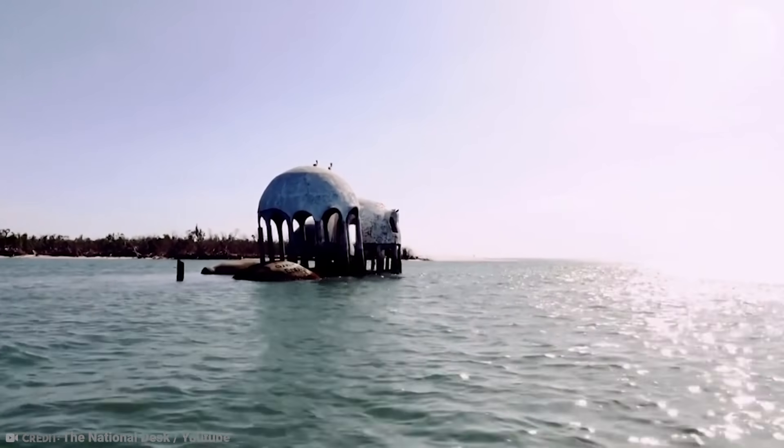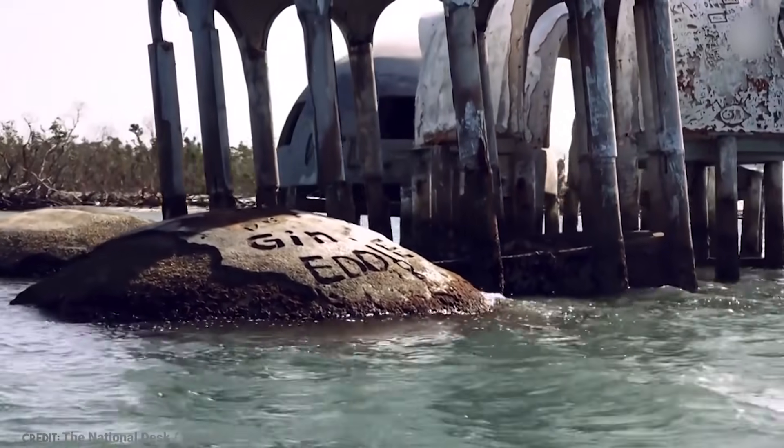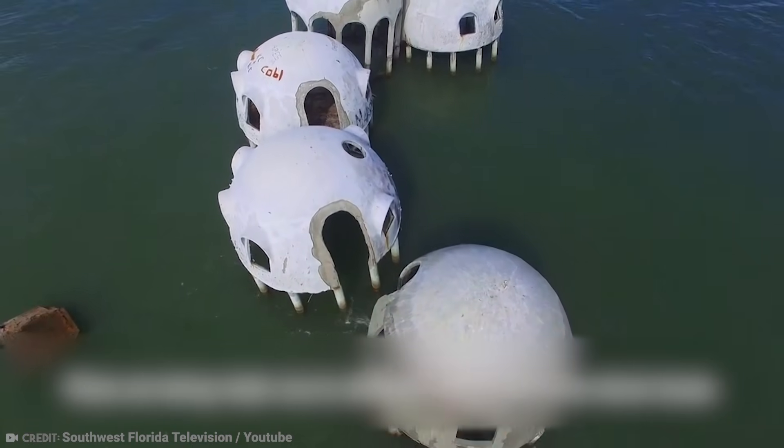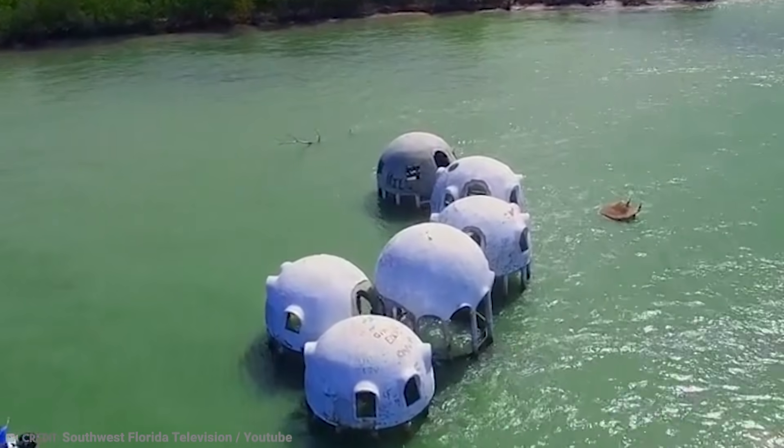Now, after years of abandonment, the Dome Homes are being reclaimed by the ocean and are slowly submerging as every year goes by. It's thought that within 10 or 20 years they'll be completely beneath the waves, which will make for a great surprise for people in the future if they ever come across them again.